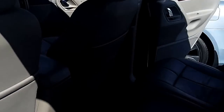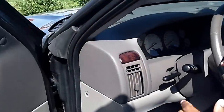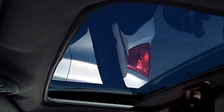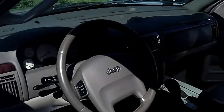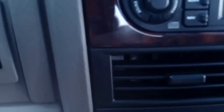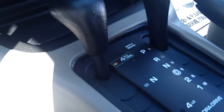Power windows, power locks. I want to jump in — this vehicle has memory seats. As I said, power locks, power windows, power mirrors. This vehicle has a sunroof. Full power seats, heated seats both sides. And of course, it's a four-wheel drive, and it does have cruise control.